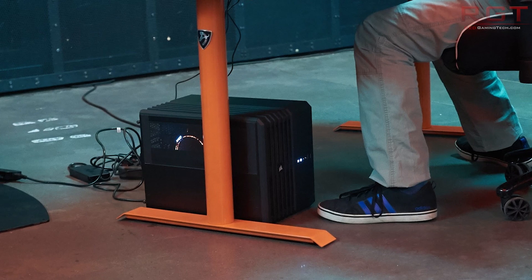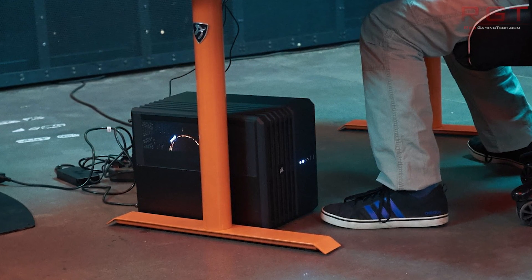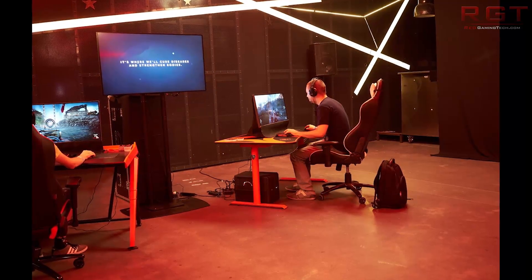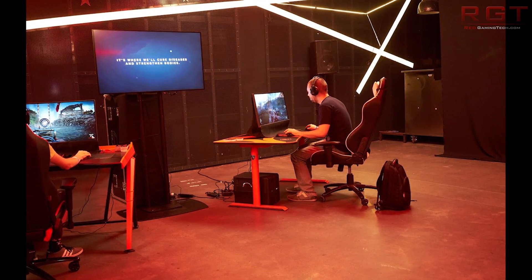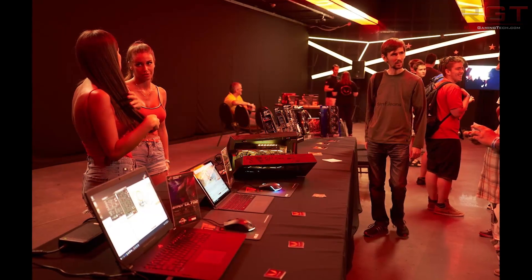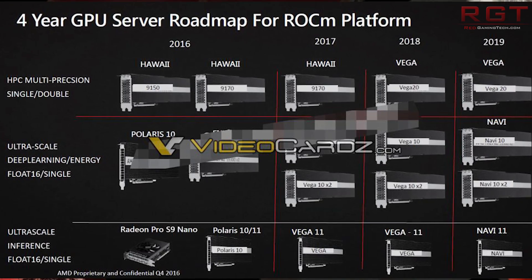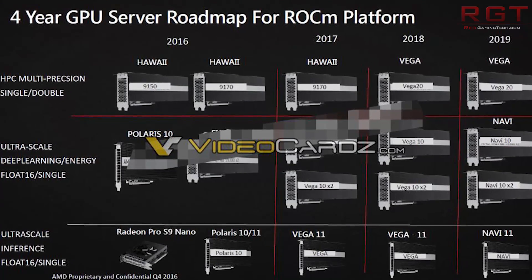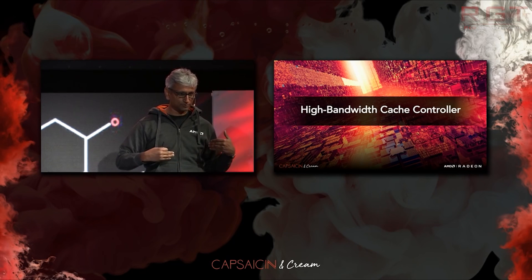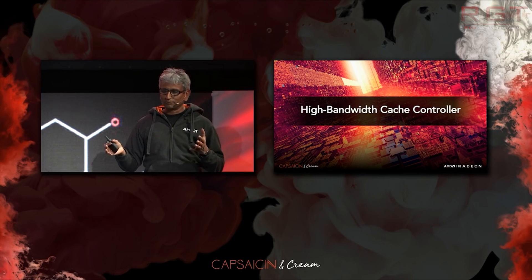They're a lot more low-key with Vega compared to Threadripper — there's a noticeable difference. One can make a very compelling argument that AMD are being a lot more coy because they don't feel that they're being competitive. On the other hand, maybe they don't want Nvidia to cut prices now and undermine AMD's efforts when they release Vega — in other words, they want Nvidia to be scrambling.